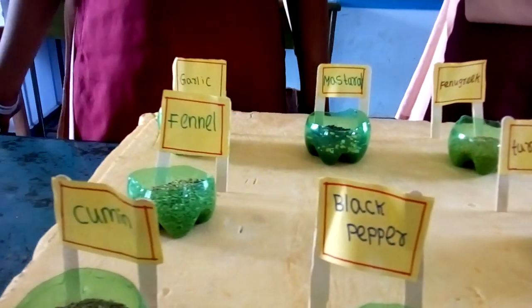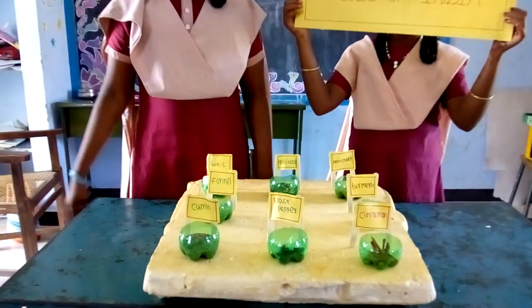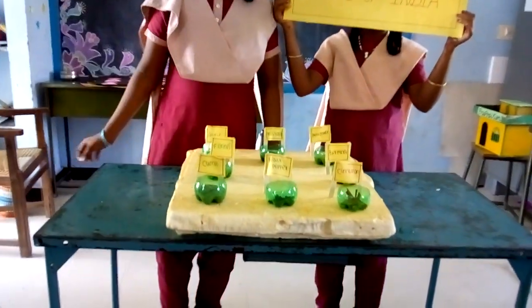Cumin. It helps to increase digestive power. We add it in water and drink. It is good. It keeps our body cool and healthy.